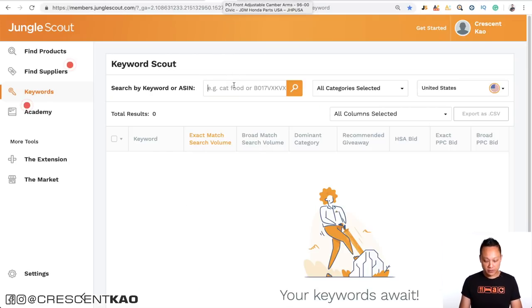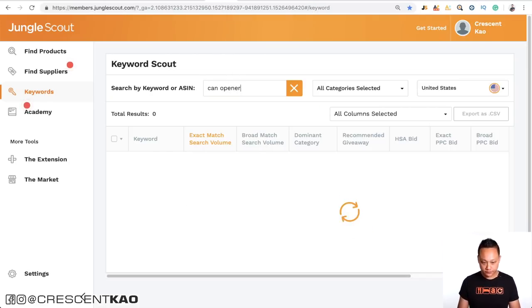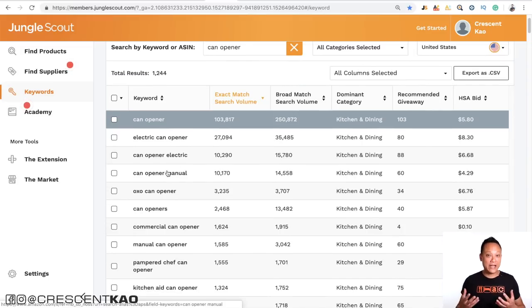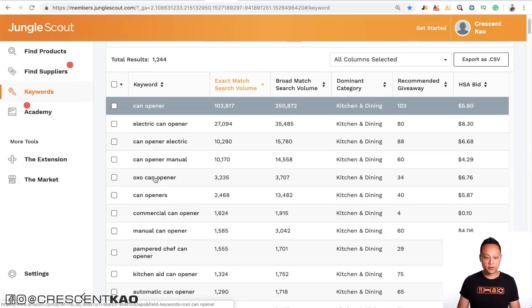If we go to Keyword Scout and do a search for can opener, you'll notice it shows you all the search volume — which with the free tools you'd still have to sign up and pay for. This is included with Keyword Scout, and you can see it's not just the Amazon autocomplete or seed keywords followed by some other words. It's far more thorough. Once you have a thorough keyword list, you can move on to building your optimized Amazon listing.